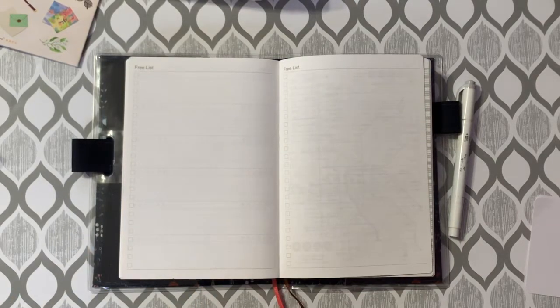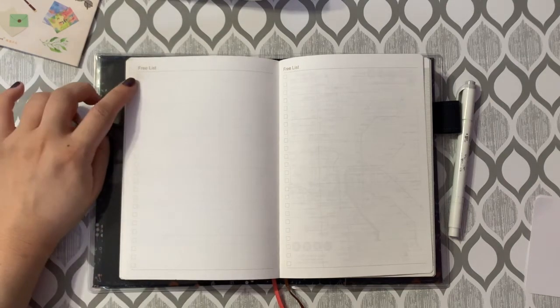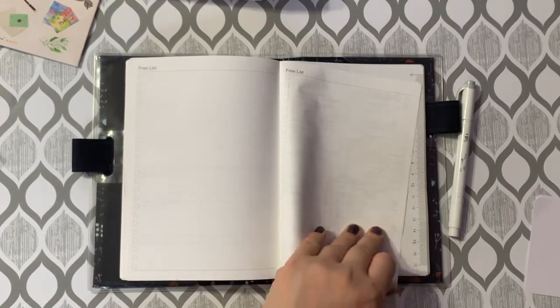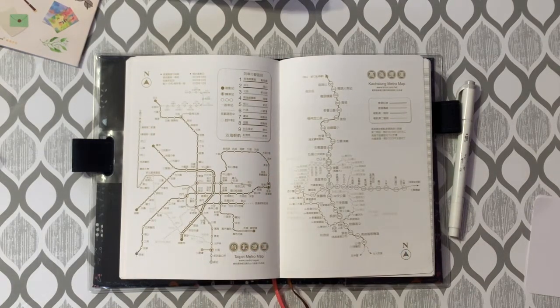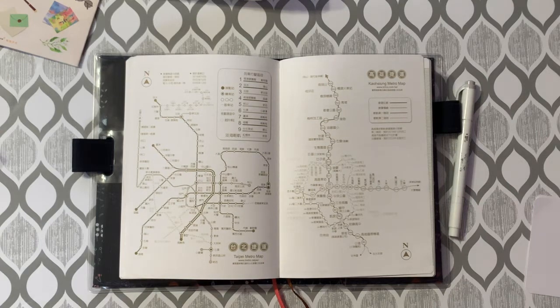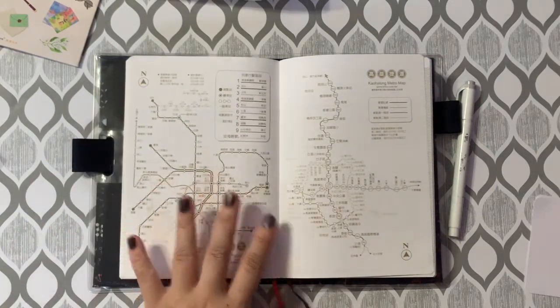The next page is a free list — just a lined page with a very faint column line and checkboxes all the way down the side of each line, with 24 lines on each side. Next we get to metro maps for two cities: Taipei and Kaohsiung. I wouldn't use these since I'm not in Taiwan, but I think it's actually useful because in my own planner I print out the subway map for my own city and paste it in. This would be a good place for me to do that in 2020.